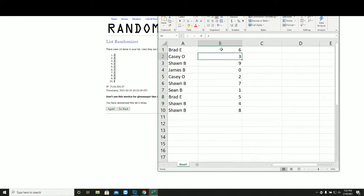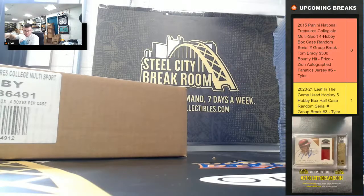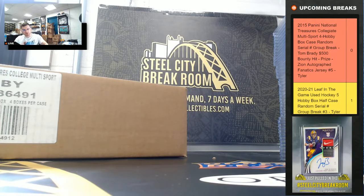Brad six, Casey three, Sean not James zero, Casey two, Sean seven, other Sean B with one, Brad five, Sean four and eight. Take a second to write those down. We'll do the Zion Jersey at the end.